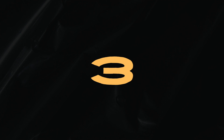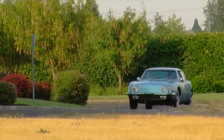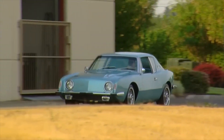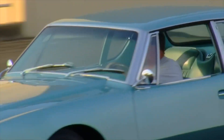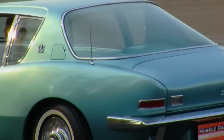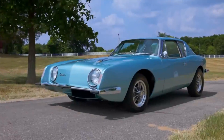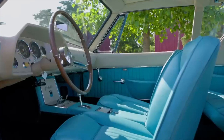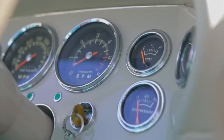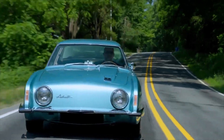Number 3: The Studebaker Avanti, which starts at $10,000. Gearheads seeking something utterly unique will love the Avanti's quirky features. Although the 1980s rebirth of the legendary Studebaker Avanti was brief, it produced one of the most stylish American cars ever. It was a luxury touring coupe. The 305-cubic-inch 5.0-liter V8 engine in the Avanti produced 180 horsepower, but its performance was only average. The sleek coupe could reach 60 miles per hour in 9.8 seconds.